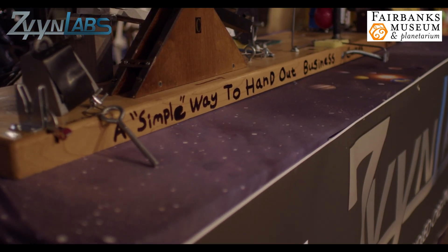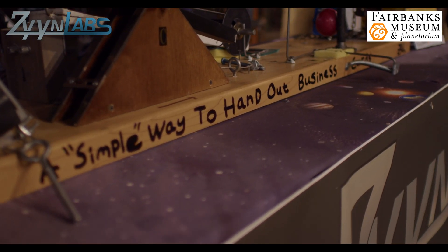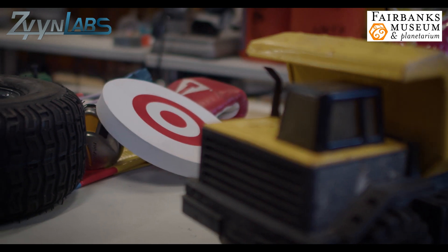A Rube Goldberg machine is basically a contraption that takes a very simple task, such as maybe watering your plants or turning on a TV, and makes it as complicated as possible using everyday objects.